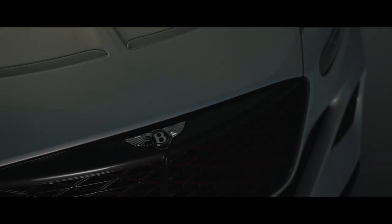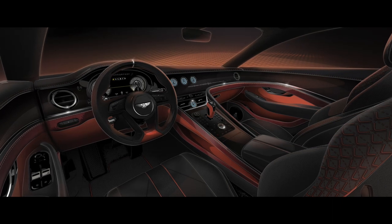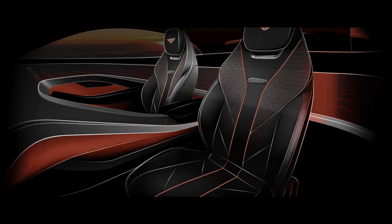Mulliner is Bentley's personalization, bespoke and coach building division. The last two years have witnessed the rebirth of Mulliner with demand soaring for individually created bespoke Bentleys. The Bator is much more than a successor to the Bacalar — its exquisite design clothes the most capable grand tourer Bentley has ever created, and the most powerful.